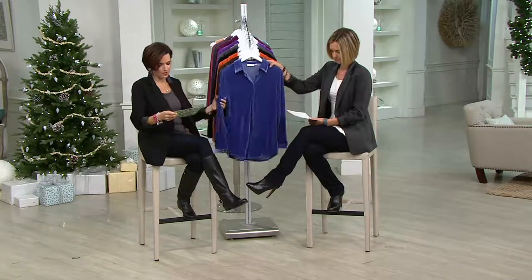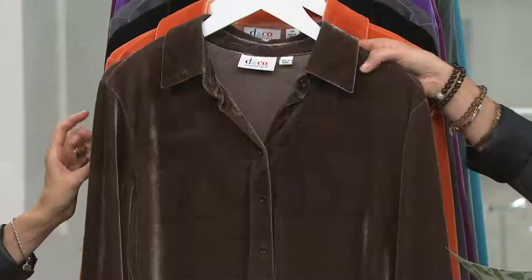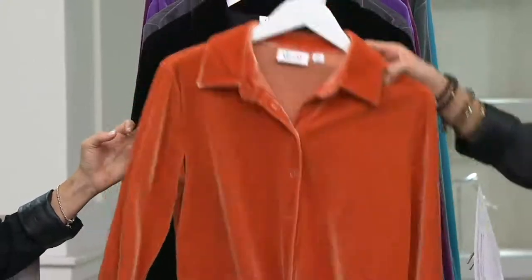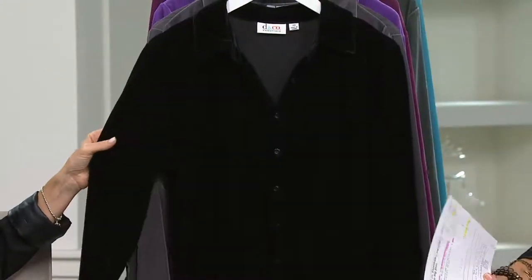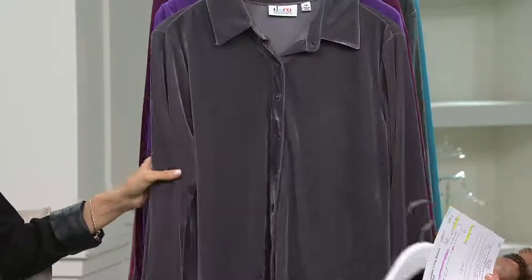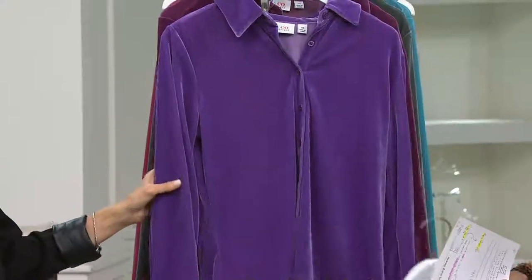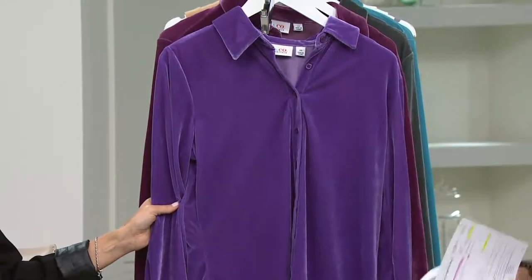The color up first on the rack is bright navy, extra small through 3X. Dark chocolate — extra small through 3X. Orange spice — all sizes there. Black — all sizes. Charcoal gray — extra small through 1X and 3X. Royal purple — all sizes.